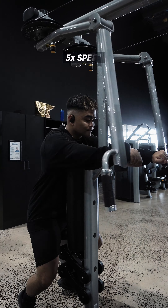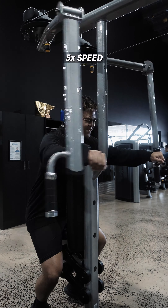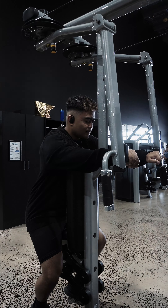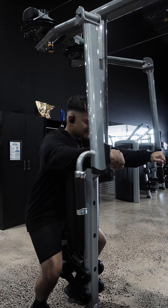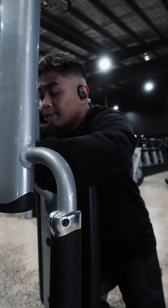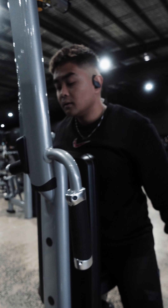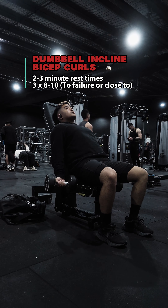Next exercise is the machine rear delt extensions. A lot of people like training this on a pull day, but I include it in my arms and shoulder workouts because to me the rear delt is part of my shoulders — it just makes sense. Again, going to failure with partial reps until my rear delt cannot move the weight, after a good 8 to 10 reps with good form.